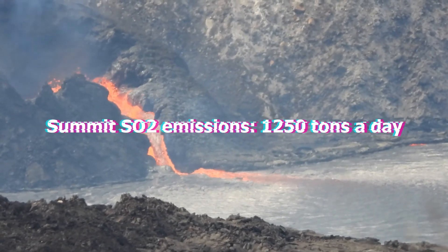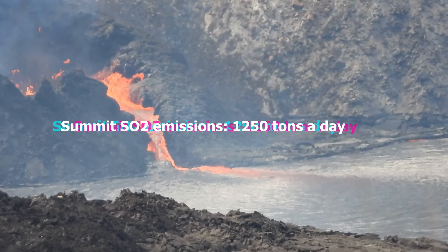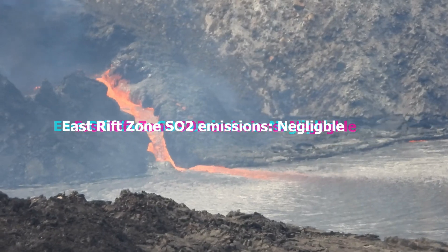Kilauea Summit sulfur dioxide emissions are about 1,250 tons per day and have been consistent within the last week or two. However, on the East Rift Zone, sulfur dioxide emissions are negligible.